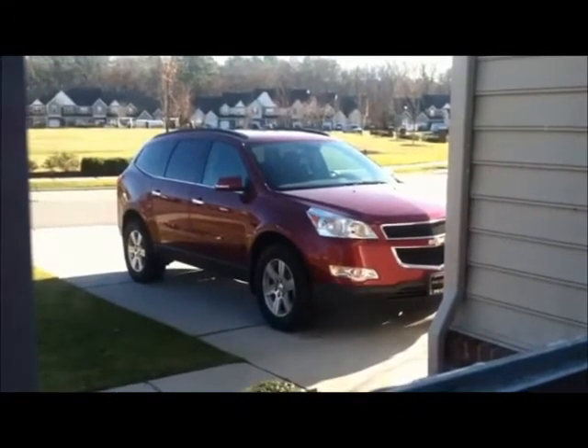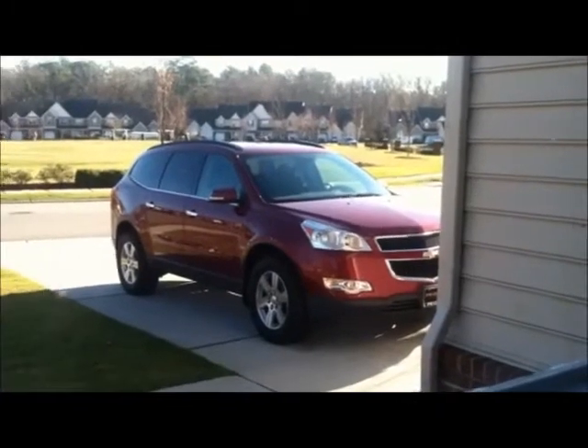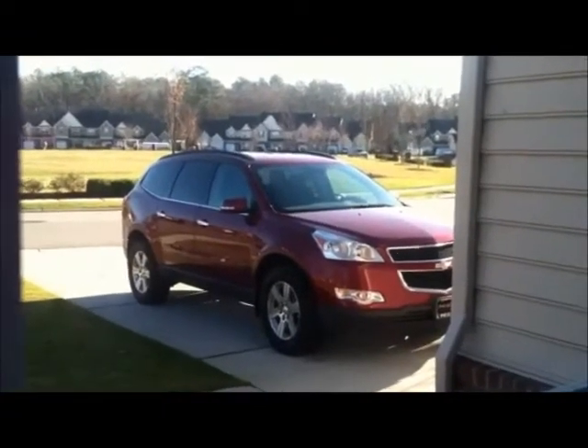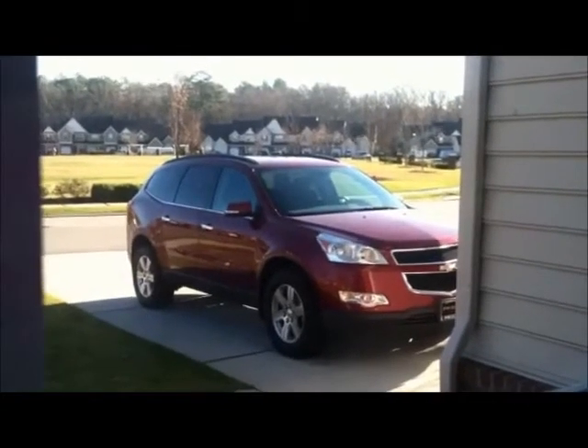Now it's getting nice and warm for us for when we go out there, and it's great with the kids in the car seats because they can't wear their coats in the car seats, and bringing them out to a cold car in the morning stinks. And I like it for me because it means I don't have to run outside, start the car, run back in, and then run back out again with everybody else.